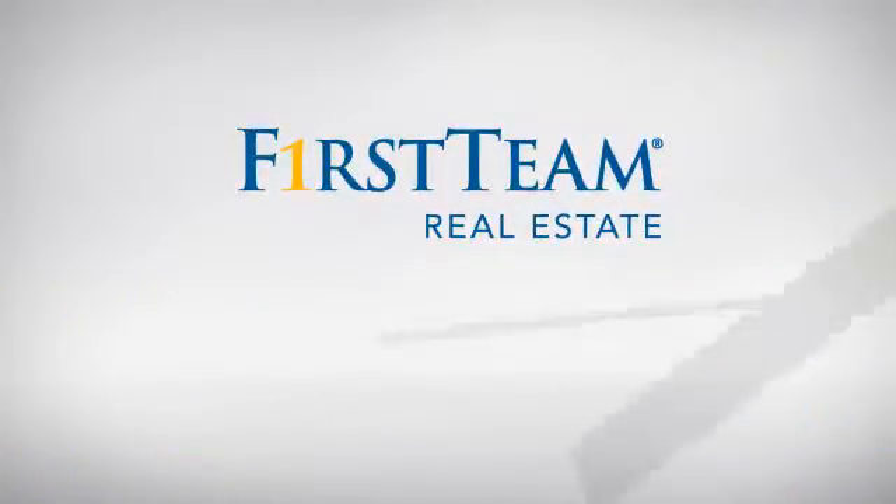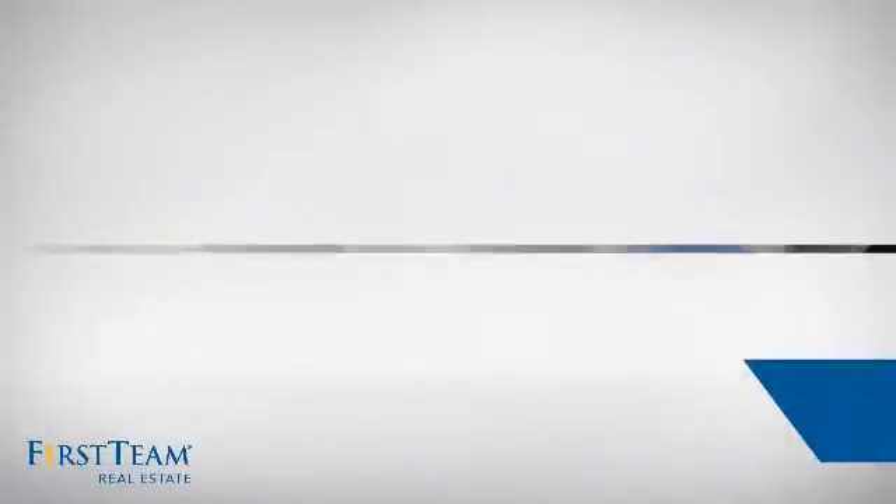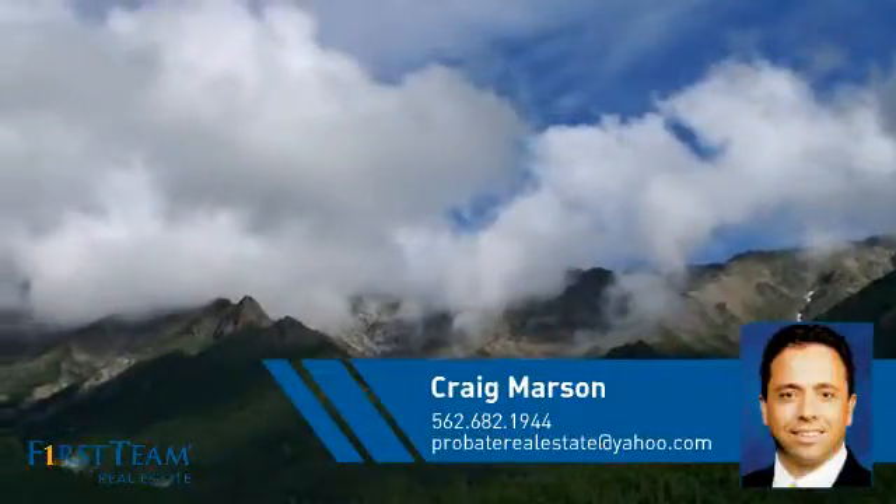At First Team Real Estate, you'll find a place you'll feel right at home in. This video is brought to you by your real estate agent, Craig.